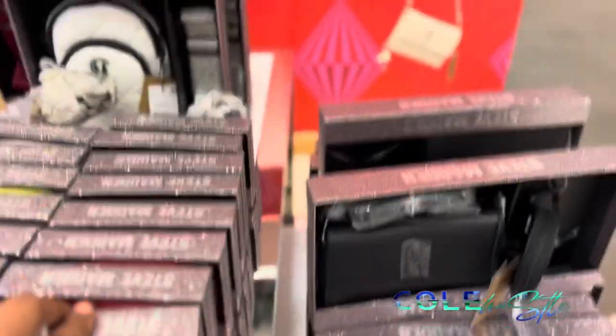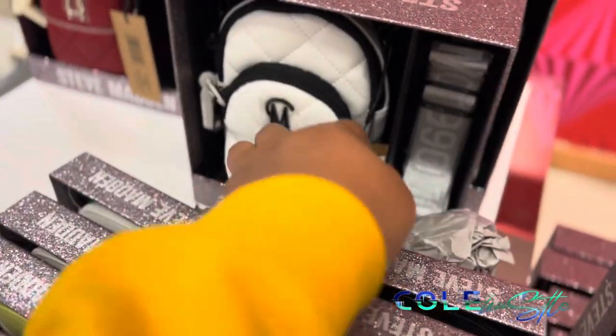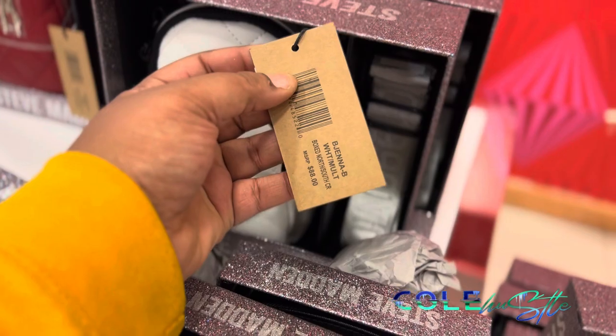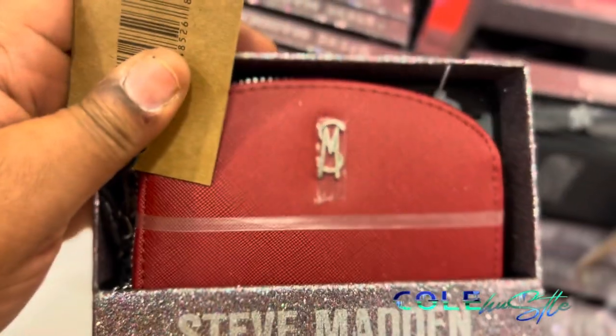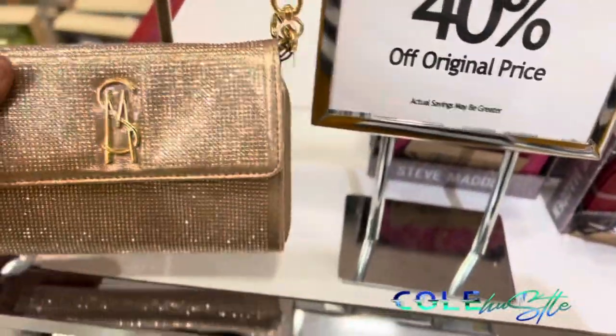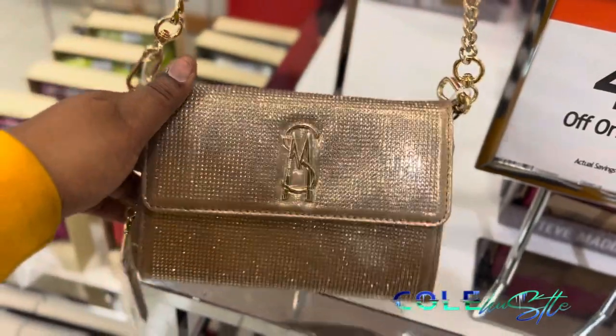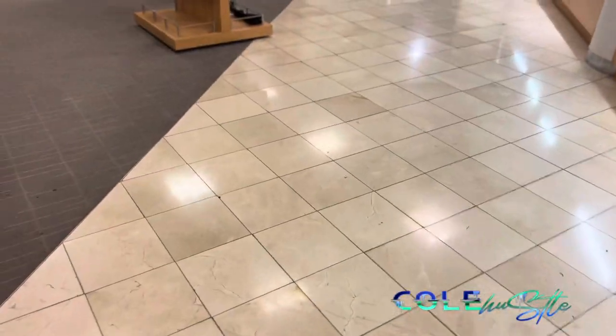These little Steve Madden wallets are cute — and those are really cute, the little white one. This one is $88. This is $30 for this one. Very cute. This one is cute too. I just came to look at the purses, but yeah, I just wanted to look at the purses real quick. I'm trying to get my Christmas list together but now I'm about to go.